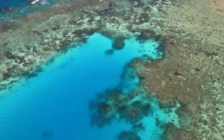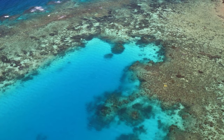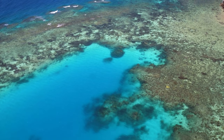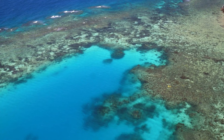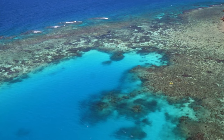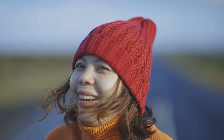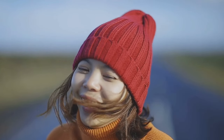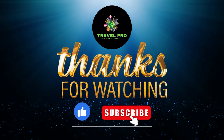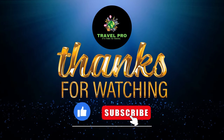Conclusion. The Great Barrier Reef is a natural wonder that we must all work together to protect. By taking steps to address the various threats facing the reef, such as reducing greenhouse gas emissions and improving water quality, we can help ensure that this incredible ecosystem continues to thrive for generations to come. If you ever have the opportunity to visit the Great Barrier Reef, make sure to treat it with the respect and care it deserves. Thank you for watching, and we'll see you in the next video.